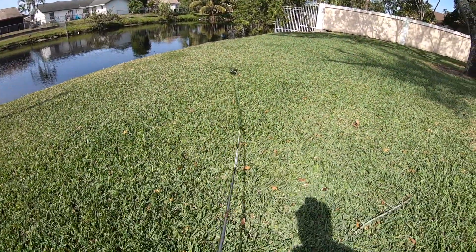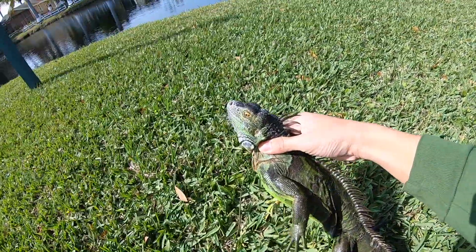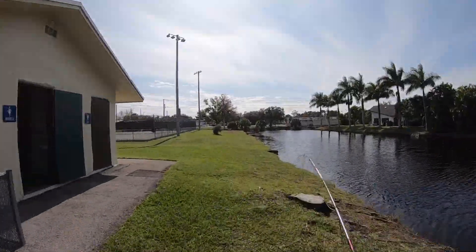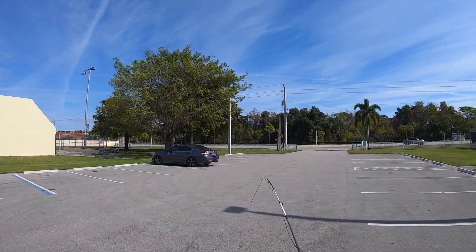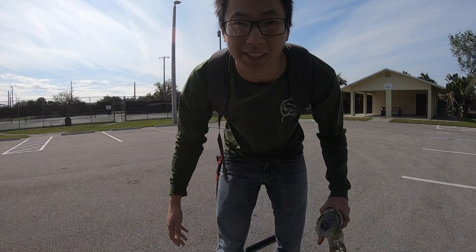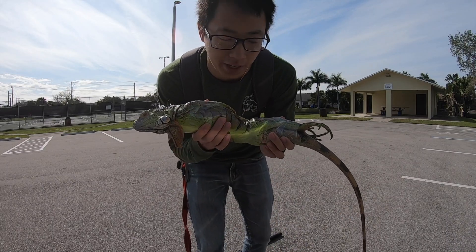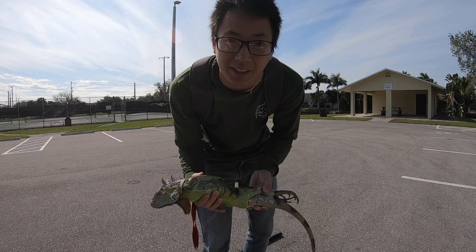We got it! Yeah, look at this beauty. Didn't get much luck overall, but I was able to get one. There were about three or four of them that got away or were too scared, but yeah, this is a good size.